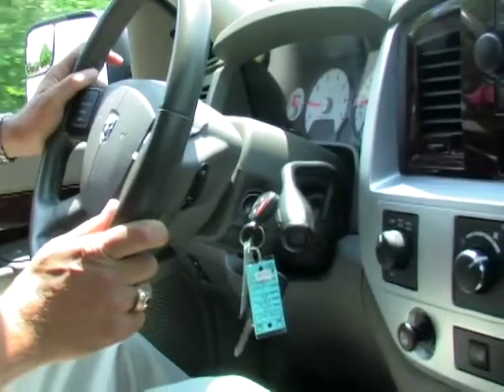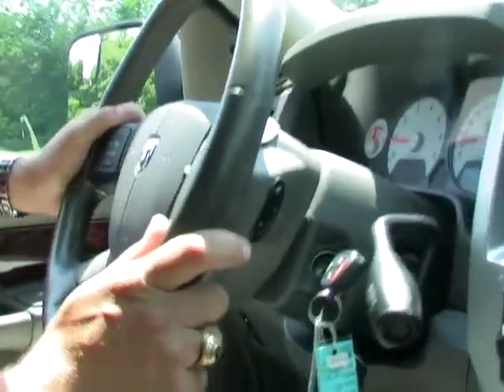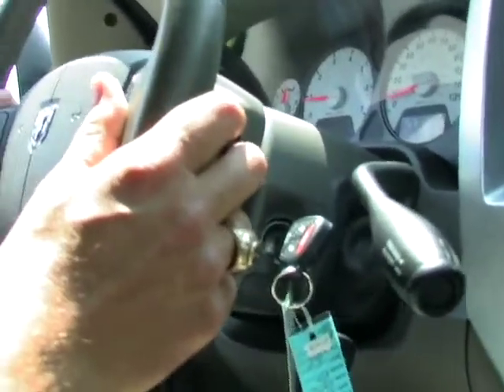The automatic dimming rear view mirror also incorporates Uconnect, a Bluetooth-enabled device that allows you to communicate hands-free with your cell phone, making it much safer to take and place calls. Audio controls built at the back of the steering wheel give the driver instant touch to the sound system, CD player, and your MP3 player, allowing you to change volume, change tracks, and change controls on your radio without your hands having to leave the steering wheel.